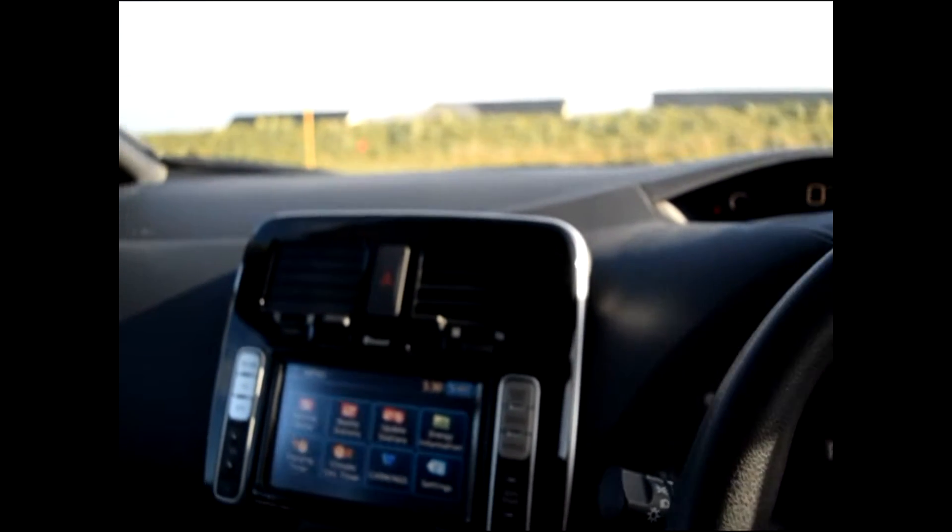As you can probably tell it's very windy, but there are no marks on the outside. It really is a very, very clean Nissan Leaf.